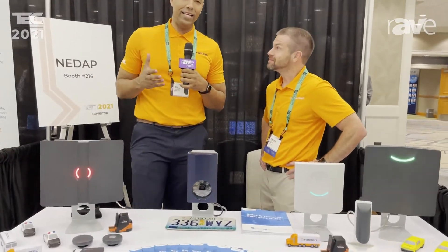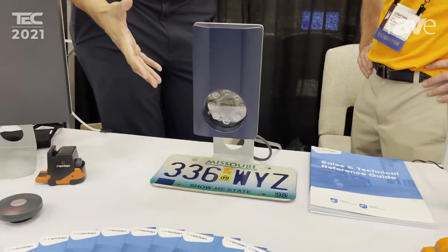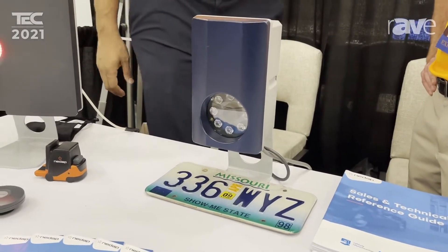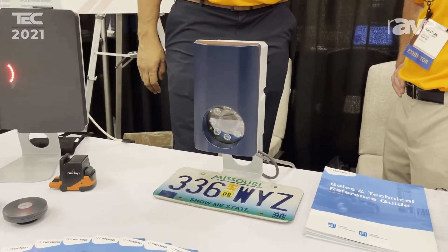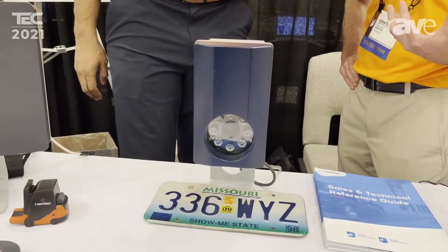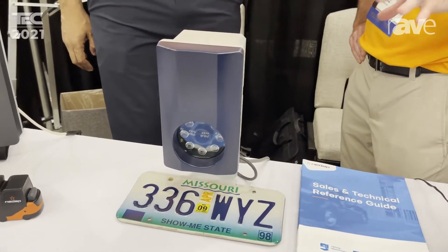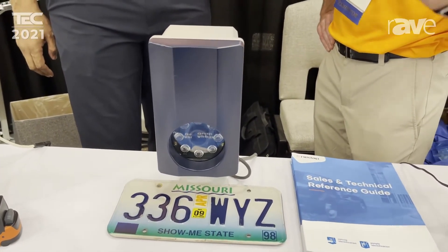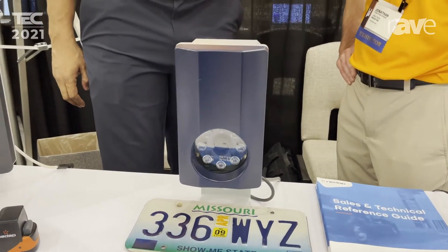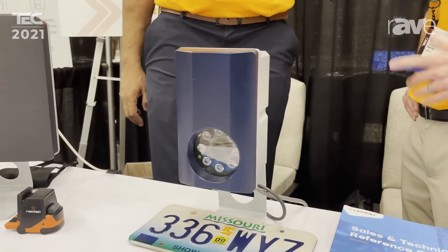We are highlighting at this time our LPR with Wiegand output. It's called our LUMO. And John, what is this LUMO capable of doing? It's capable of being a standalone or an edge device, as it has a built-in Wiegand output. So it can read the plate and output a Wiegand to your existing system, or it can be a standalone reader and open the gate when it sees the plate.